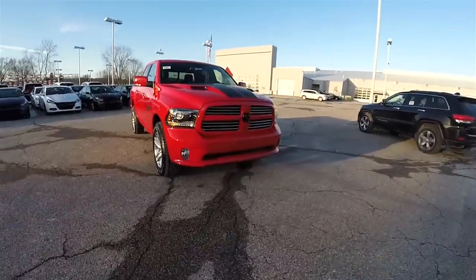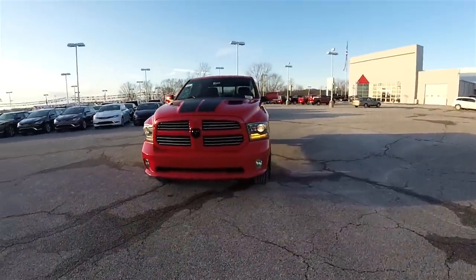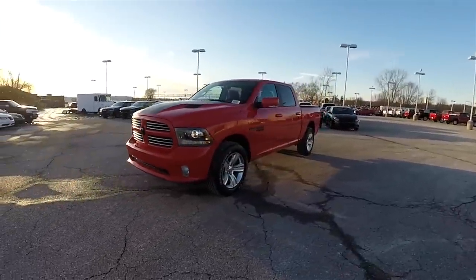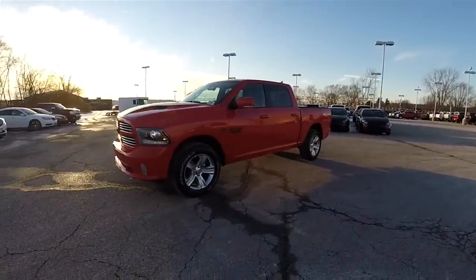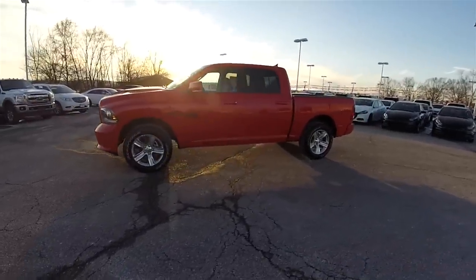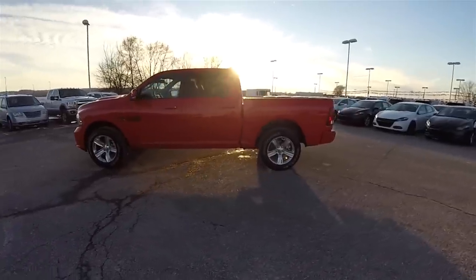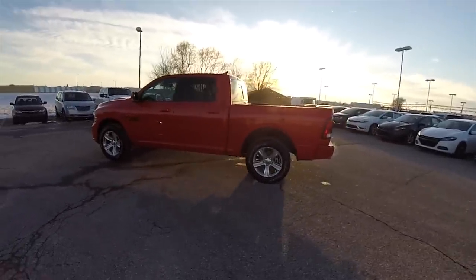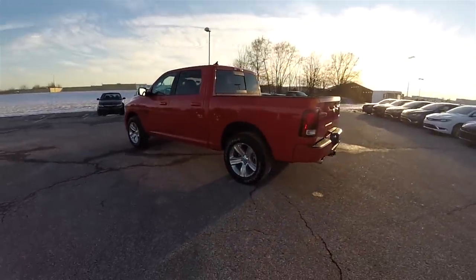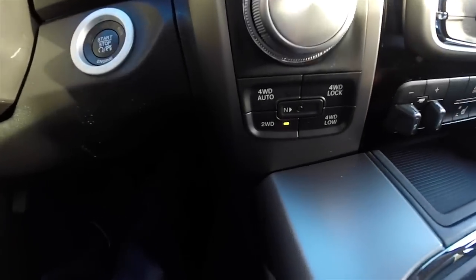Hello everyone. Today we're going to take a quick walk around and look at this brand new limited edition 2016 Ram 1500 Torred Sport Crew Cab. Just like the name says, this vehicle is in Torred red and has the black and ruby red sport interior group. This vehicle is four-wheel drive with a push button shift-on-the-fly four-wheel drive.